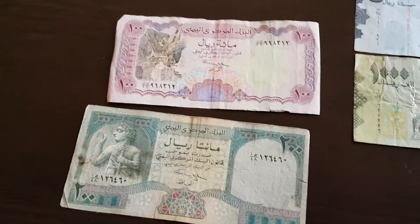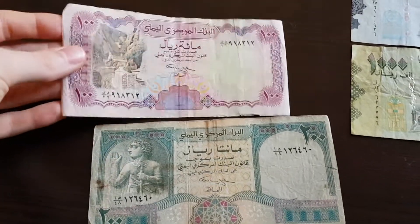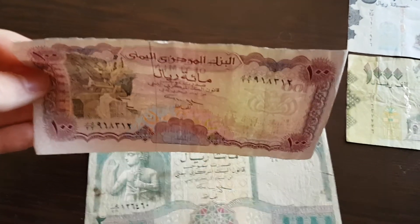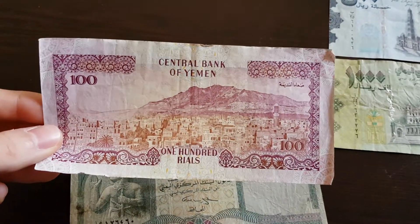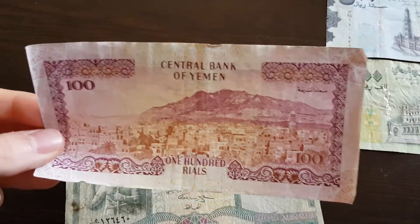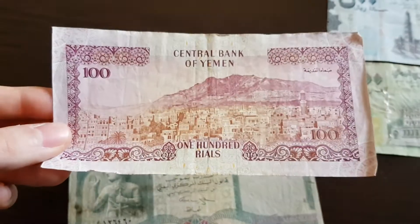First, here is the old series with its nice historical design. I'm not sure exactly when they're from — maybe the 90s or something, maybe even older — but I think they were still printed until not too long ago and they're still in use.